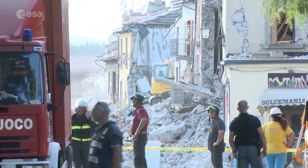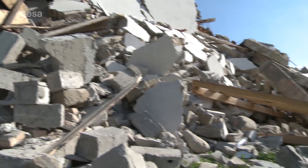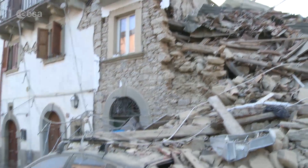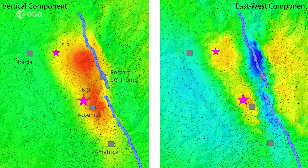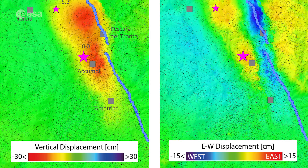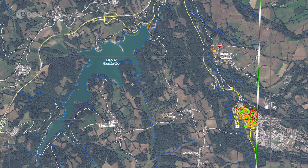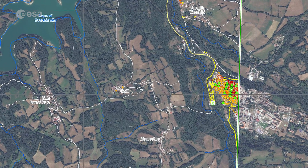On August 24, 2016, an earthquake struck central Italy, claiming some 300 lives and causing widespread damage. Satellite images were used to help emergency aid organisations while scientists analysed ground movement. Experts were able to quantify the ground movement in both vertical and east-west directions by combining radar scans obtained as the Sentinel-1 satellites flew both south-to-north and north-to-south. Data from a multitude of Copernicus contributing missions were used to produce maps for damage assessment through the Copernicus Emergency Management Service.